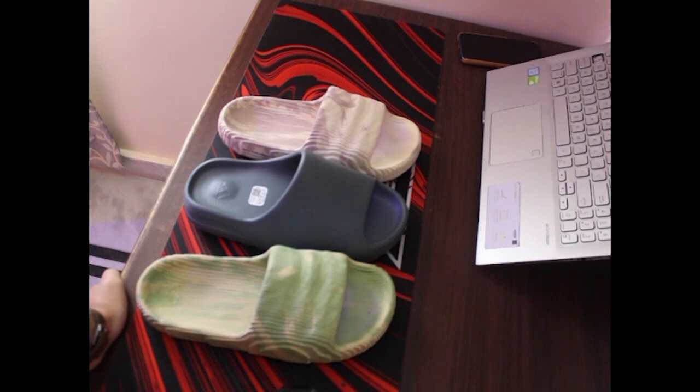I have a little trick up my sleeve that can help you cop any Yeezy product or any Adidas product like the Adilette 2022 that are in high demand but low in stock. This trick is tried and tested — I have proof. If you want to know, let me know in the comment box and I will make a video about it.